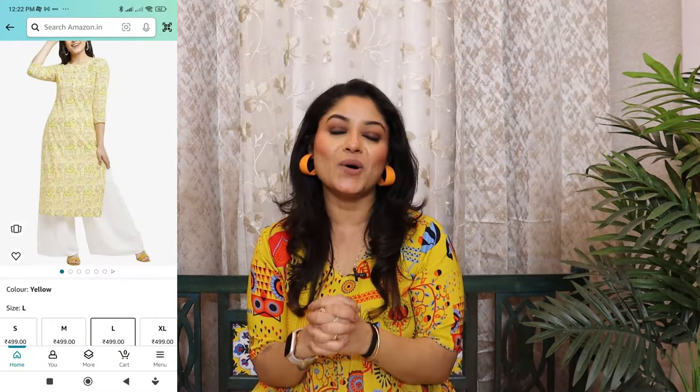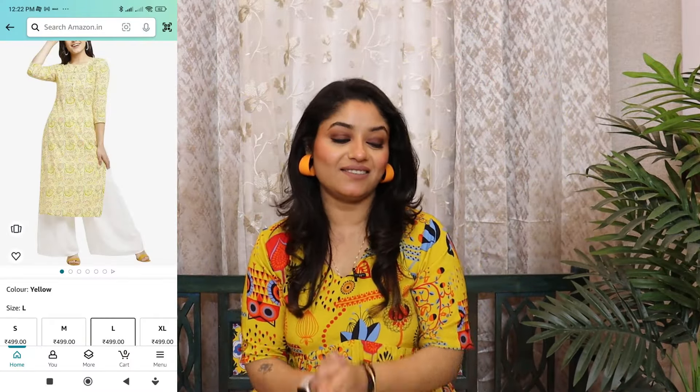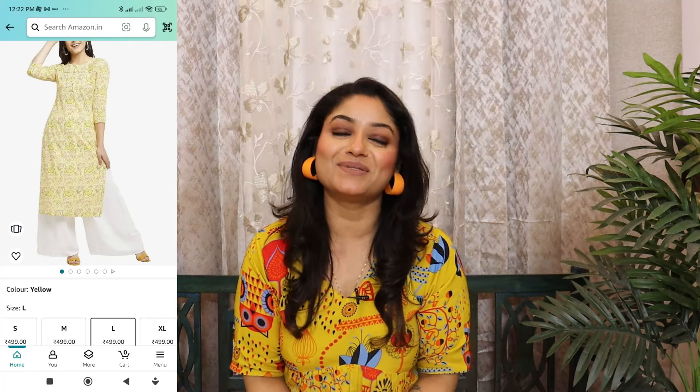So this is today's video. I hope you will enjoy it. Which look do you like? Comment below. See you in the next video very soon — bye bye bye!